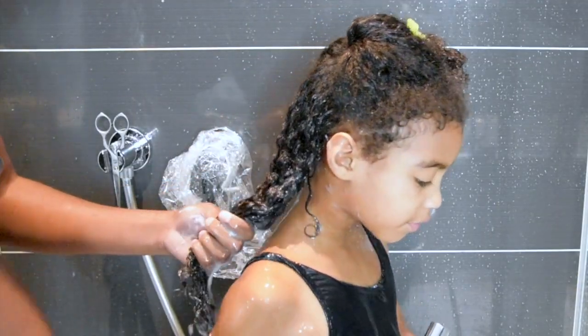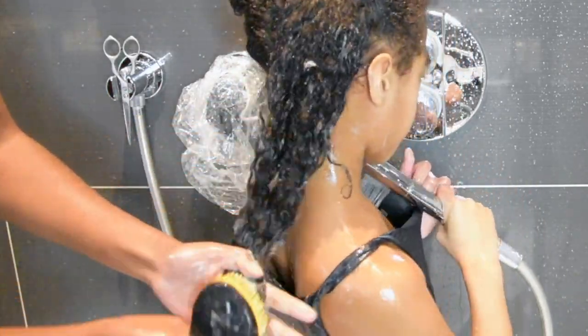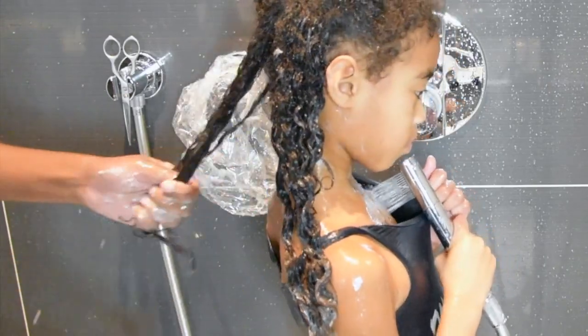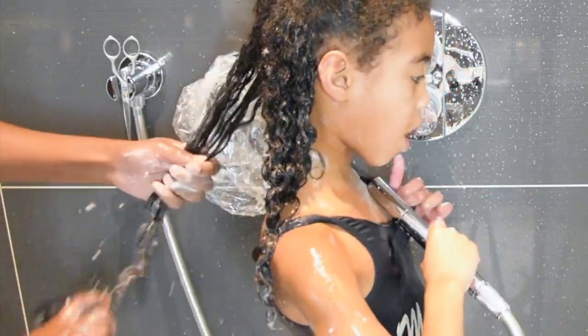When using the detangling brush, make sure you always start from the tips of her hair and work your way up. And if the hair still has a few tangles, make sure to detangle in smaller sections instead.